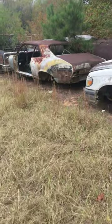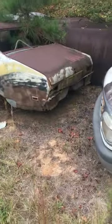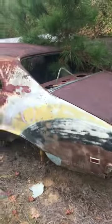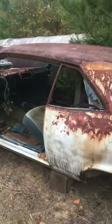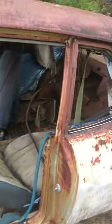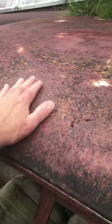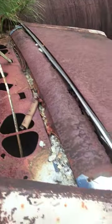Here's another Nova — parted this out pretty good. Back's been hit a little bit. Not much to this, floors are gone. Roof's got some waves in it. I don't know if there's anything worth a damn on this car.